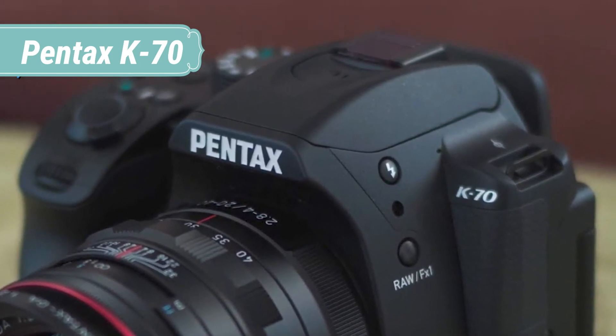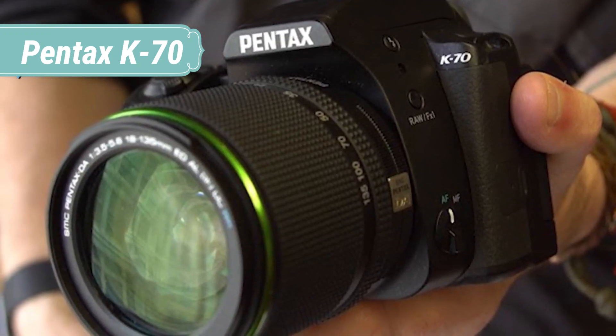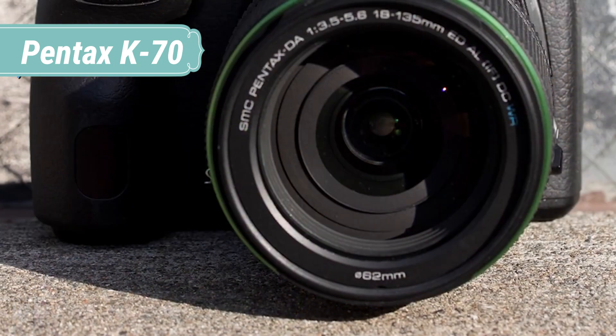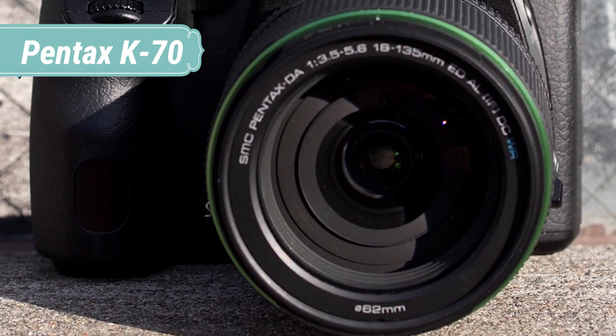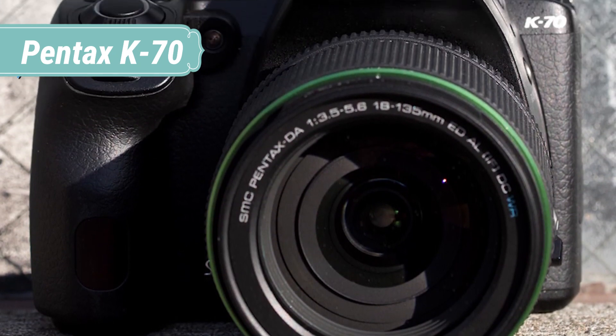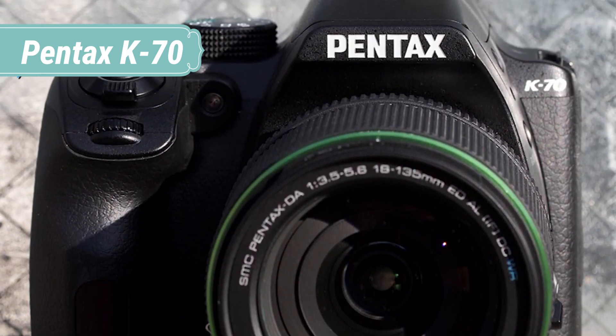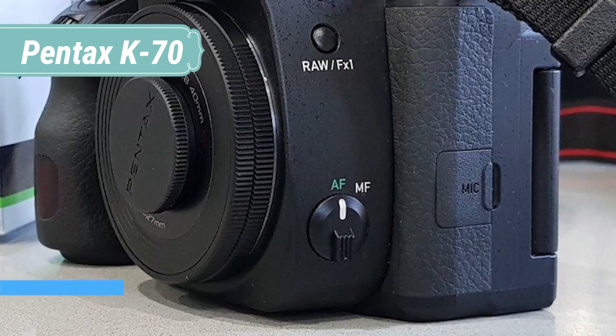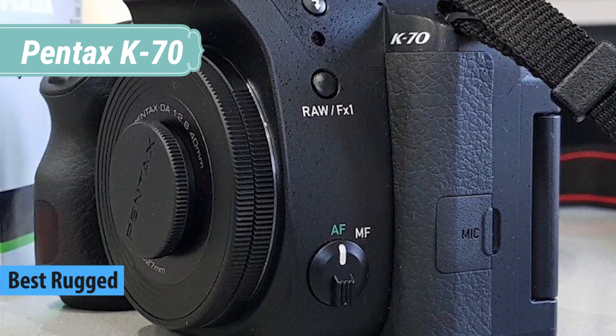The central 9 points of the AF system are cross-type, and are sensitive down to f/3. Just this handful of headline features should make the K70, at its starting price of $649.95 for the body, good value for money. Its competition, the Nikon D5500 and the Canon EOS Rebel T6i, don't offer up nearly as many features for the price.